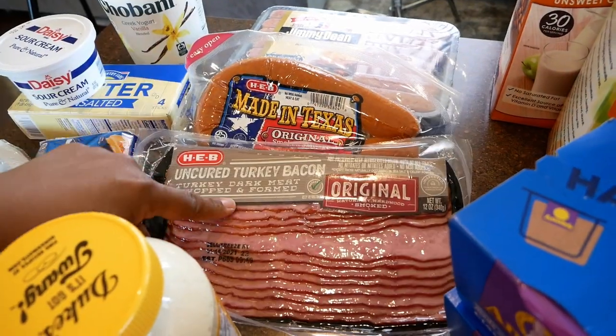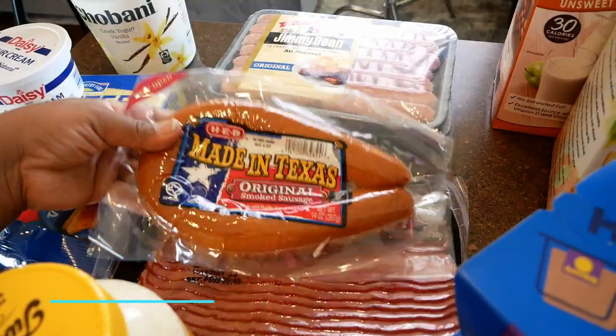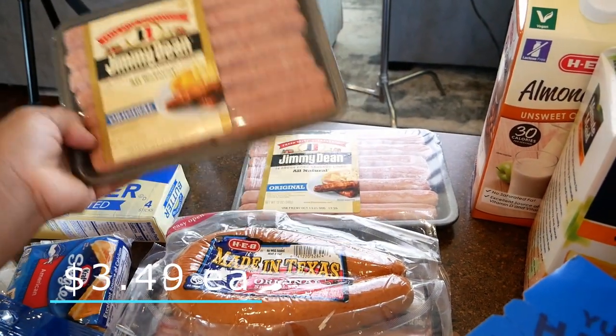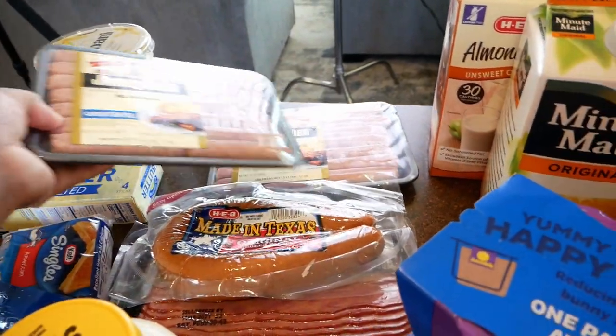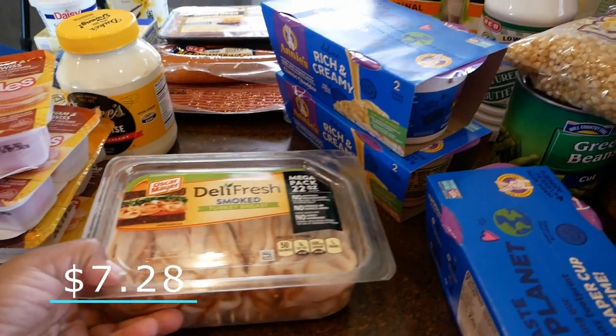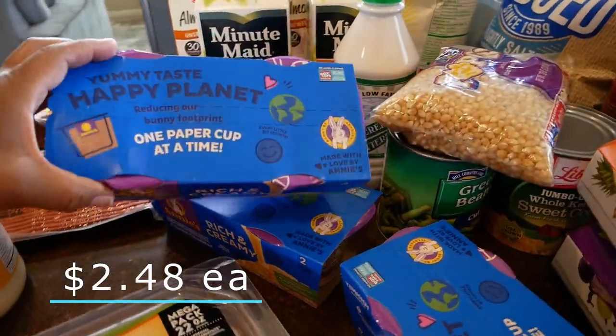For our meat, we have uncured turkey bacon — this is so freaking good, I like to cook it in my air fryer. We also have some smoked sausage, some Jimmy Dean all-natural pork sausage, great for breakfast — got two packs. Then we have some smoked turkey breast and Annie's rich and creamy macaroni and cheese cups, the kids love those.